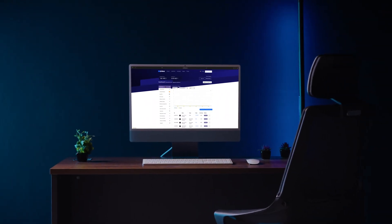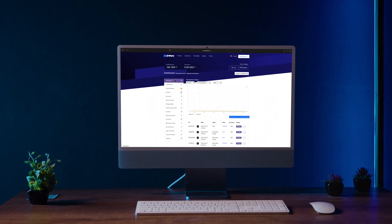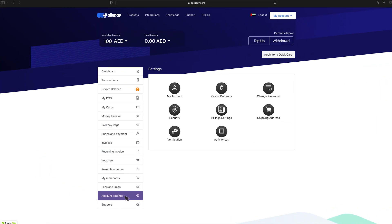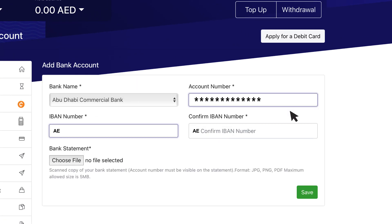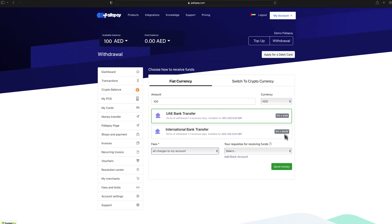Merchants can easily log into their dashboard to check the status of a transaction, withdraw funds to the local bank account, download statements, and many more. Let me show you how to link your bank account in your Palipay dashboard. Click on account settings, and then click on billing settings to add your desired bank account. You can click on withdraw at any time to transfer your funds to your bank account.